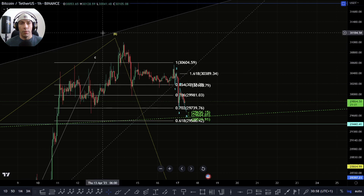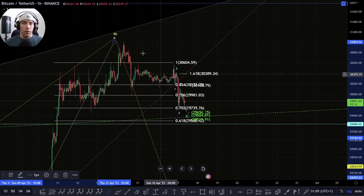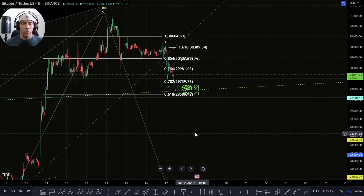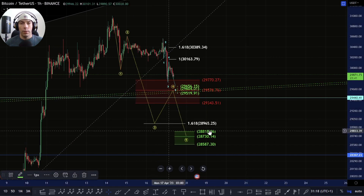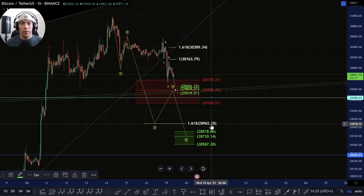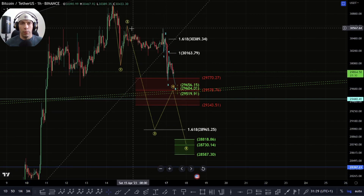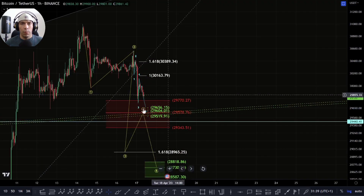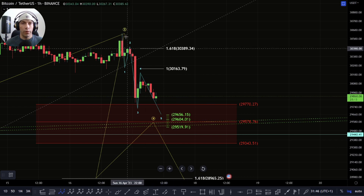We don't have any confirmation of that and really once we start to break back above 30,604 and this high of 31,000, it wouldn't validate that potential and we would have to argue that we're not following this count. If we're looking for that C wave to the downside, once you start to break these levels it becomes impossible for it to be a five-wave move. This is just something we're keeping on the back burner — looking out for a move potentially down towards 28,965. If we move down towards this zone, we'd be looking for a five-wave move within here.